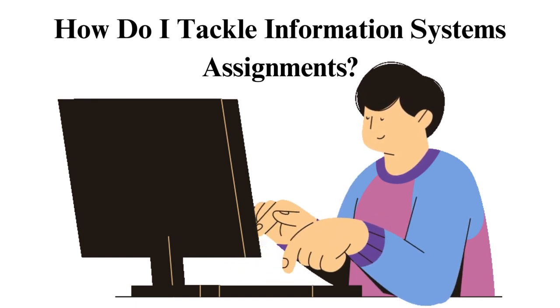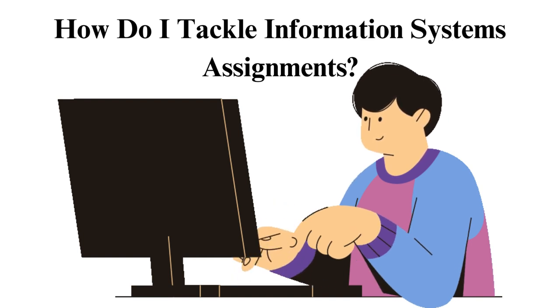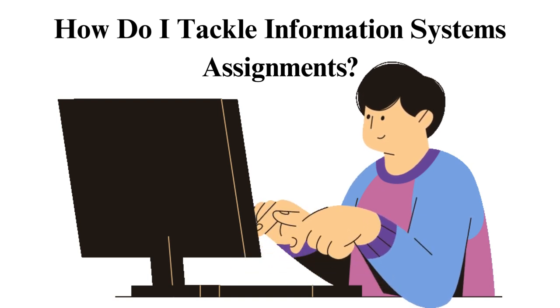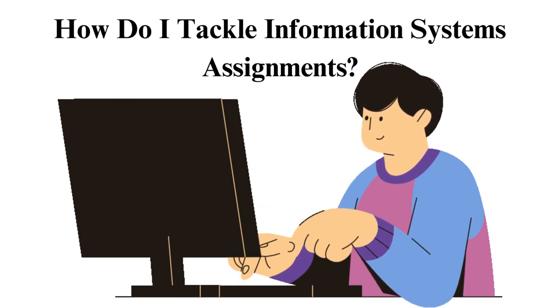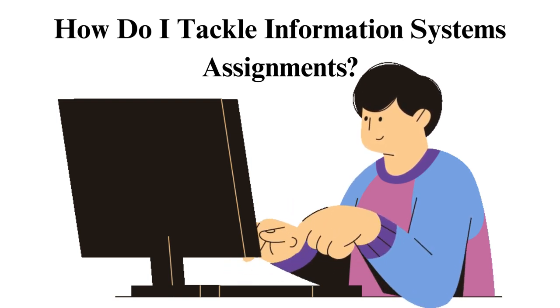Read and understand the assignment requirements, create a detailed plan on how to approach the assignment, use recommended resources both offline and online to research the homework, seek assistance from fellow students, study groups, and your teacher, test your solutions if you are working on a programming assignment, check the assignment for plagiarism, and stay updated on upcoming trends concerning your homework.